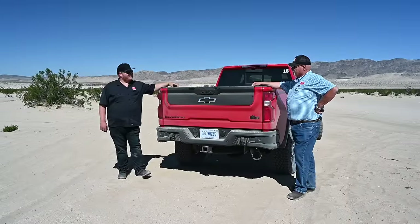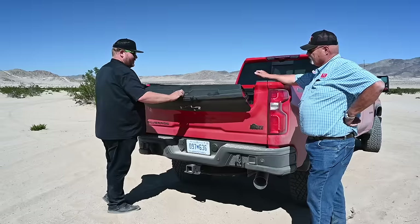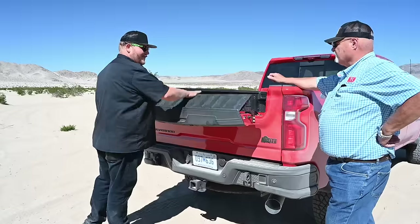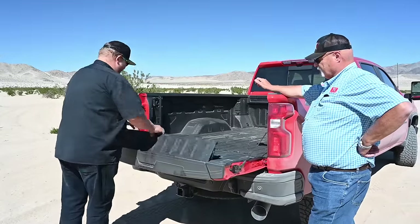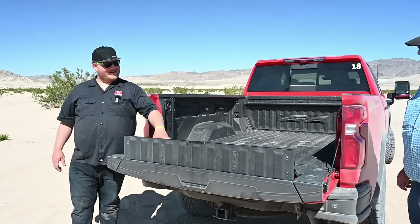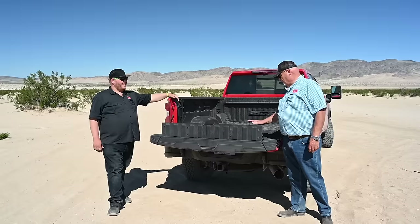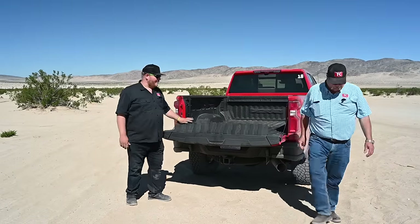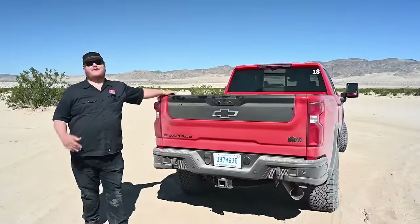We also get the multi-flex tailgate — that's what Chevy calls it — which opens in multiple different ways. The load stopper is one of the favorite features on this tailgate, especially just in regular use. It makes sure your stuff isn't going to roll out the back, and if you do the measurement, on a shorter tailgate you can now get your eight-foot piece of plywood in here up against the stopper. GM's done a nice job with it, and it's nice that they spread it throughout the range.